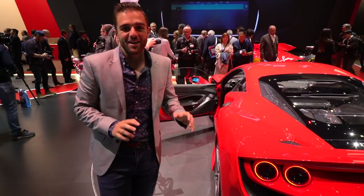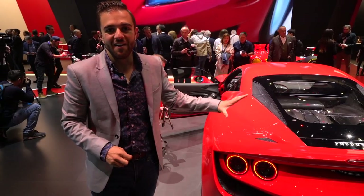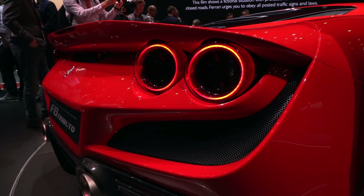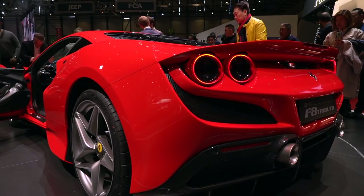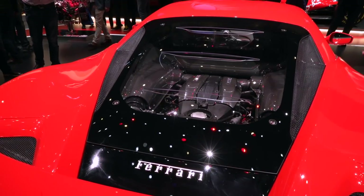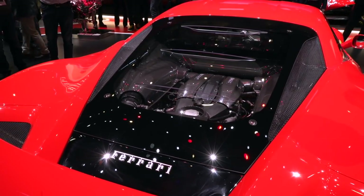You can fight me on this, but I think the best changes come here at the back. We're back to quad tail lights — those have been gone since the F430 — and they make a return here in really sleek fashion. The real party piece is this Lexan engine cover, which is a nice tribute to the legendary F40.